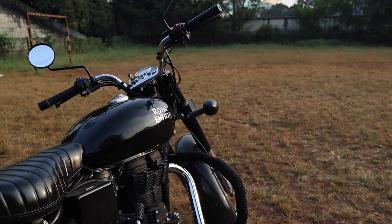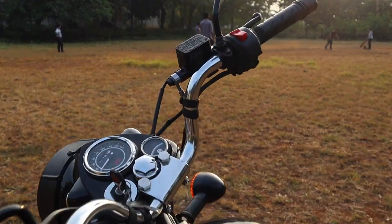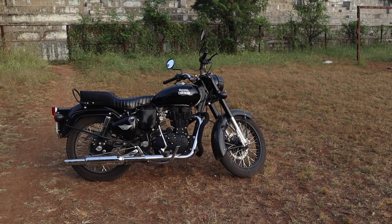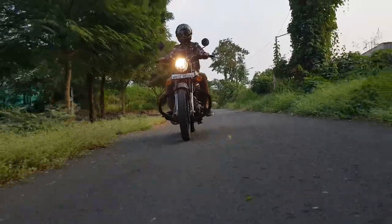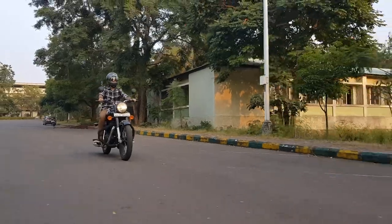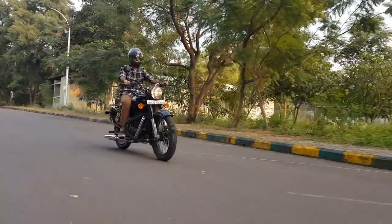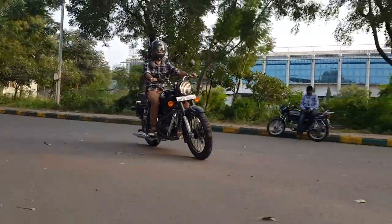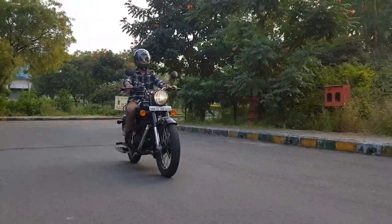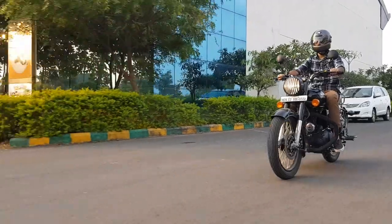The legendary Bullet has been in production ever since its inception in 1955. Royal Enfield have made it a point to maintain the looks, and I for one kinda like it. When it comes to riding, the 350cc twin spark delivers its torque very early in the range, and the upper rev band is quite uneventful apart from a lot of vibration and noise. The Bullet comes with telescopic forks on the front and twin shocks at the back in a softer, more plush setting.